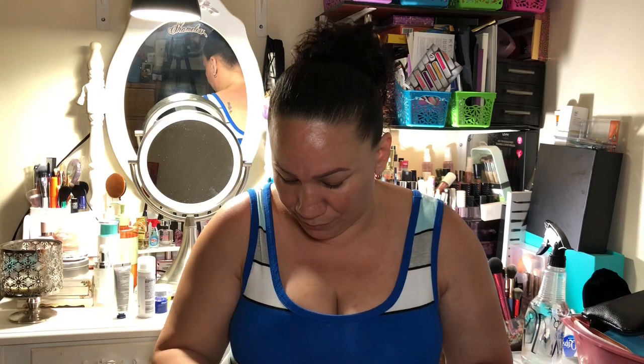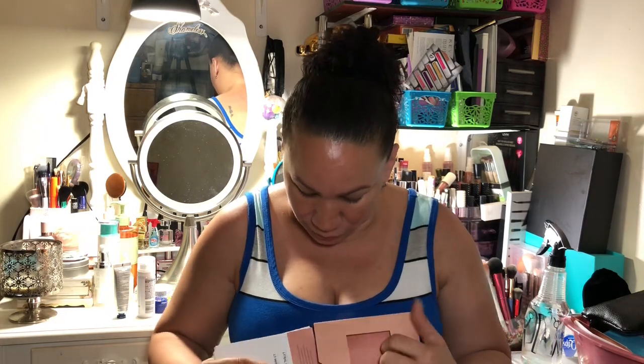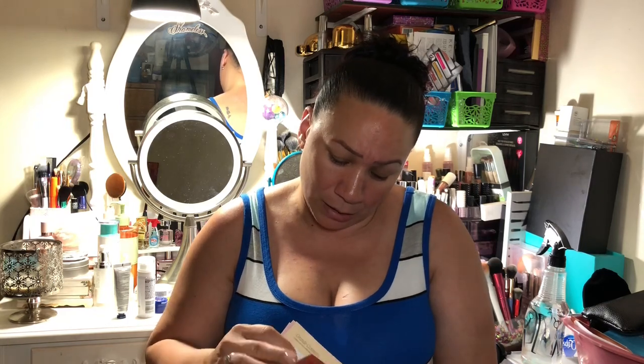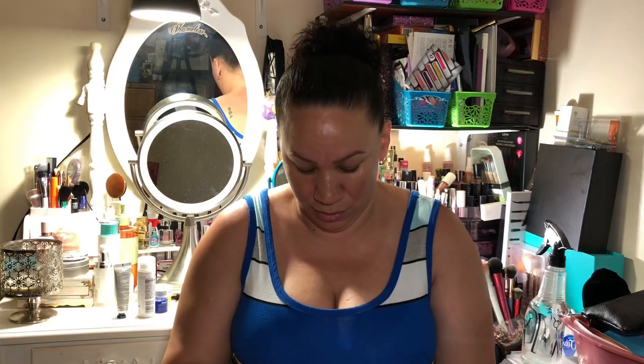Sephora is really stepping their game up. I actually cancelled my subscription because I was getting too many skincare samples — I have enough skincare, I don't need anymore. But this is fine.